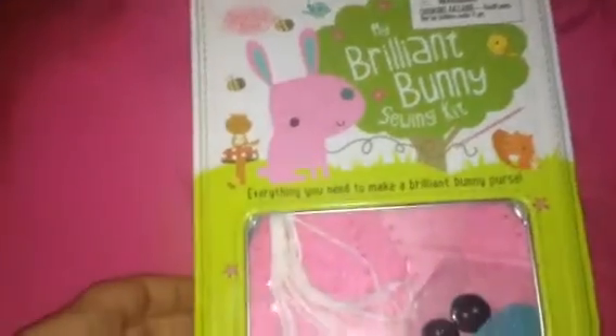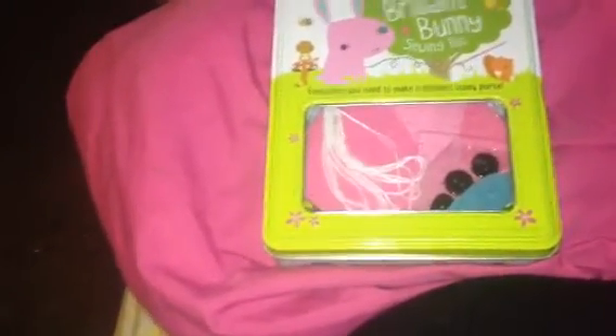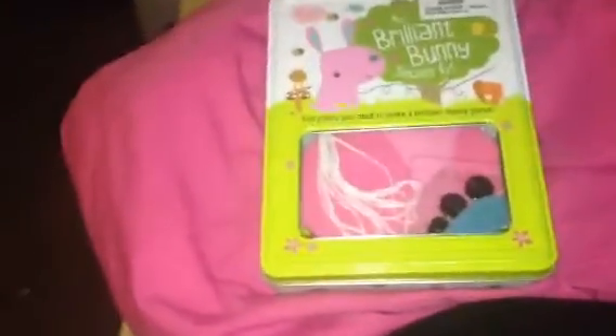Then I found this at Target that I thought was pretty cool — it's called My Brilliant Bunny Sewing Kit. Everything you need to make a brilliant bunny purse, and it was only three dollars. I just thought it was cute to make because I love rabbits and I collect rabbit stuff. I used to have tons and tons of rabbit knickknacks, stuffed animals, and whatnot on a shelf, but a lot of it got ruined in the shed at my previous place. So I don't have nearly as much rabbit stuff as I did, but I still love rabbits. So I thought this was super cute and I thought I would try it.